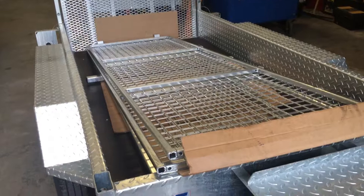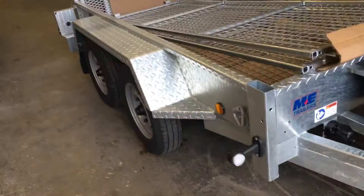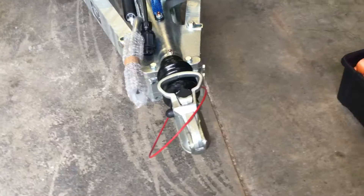There's a big strong bucket rest on the front, and a very strong chassis on these things. Meredith make their own axles and they're using Cannon hitches, which are obviously very tried and tested across the towing industry.